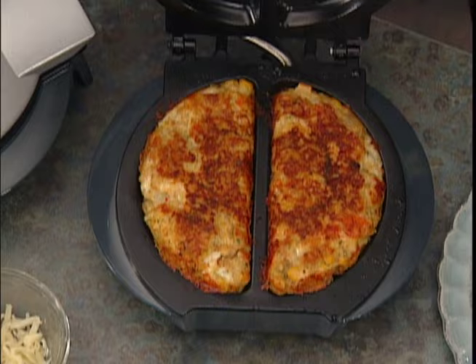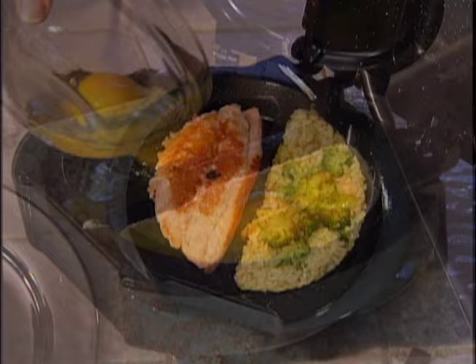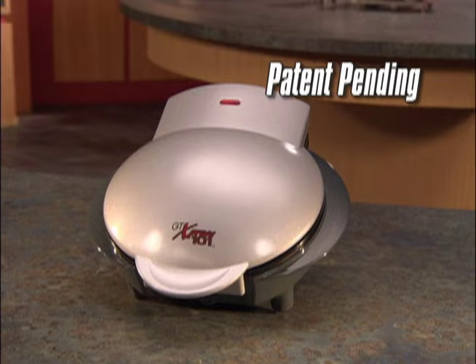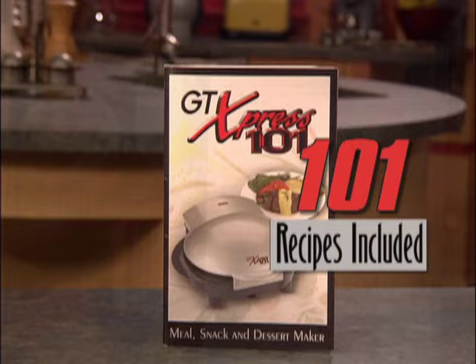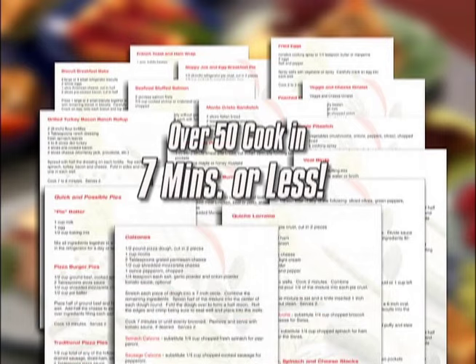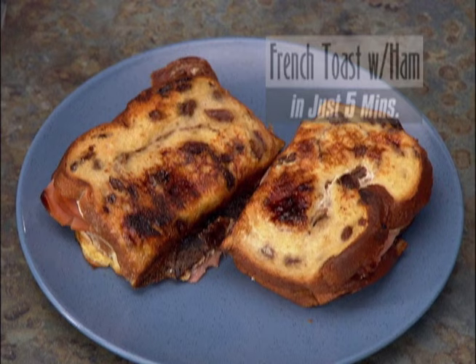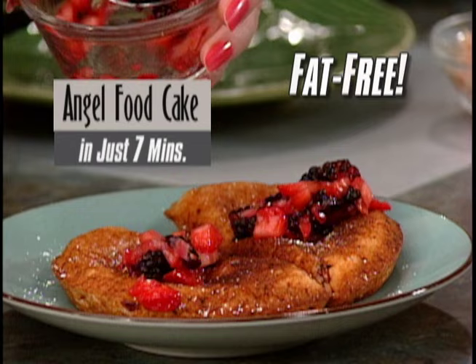Whenever you want to throw together a quick snack, make a quick full meal, or come up with a fast satisfying breakfast, you'll always have a way to do it with the Express 101. When you order, you'll receive the patent-pending Express 101 with its special dual cooking chamber, plus 101 easy recipes including all of Kathy's recipes — dinner recipes like beef and asparagus roll-ups and stuffed chicken, lunch favorites including vegetarian pizza and corn dogs, breakfast delights such as French toast and ham, and pastry favorites like fresh fruit-filled angel food cake and blueberry muffins.